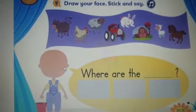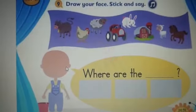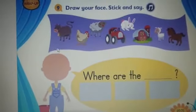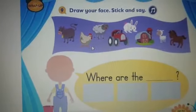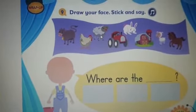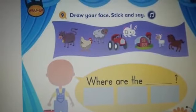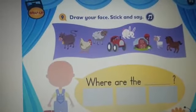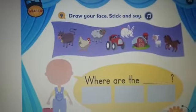Now I want you to show me your pointer and I want you to point to the animals that I'm going to say. Point and repeat. Okay: cow, chicken, sheep, tractor, rabbit, barn, lamb, horse. Great.